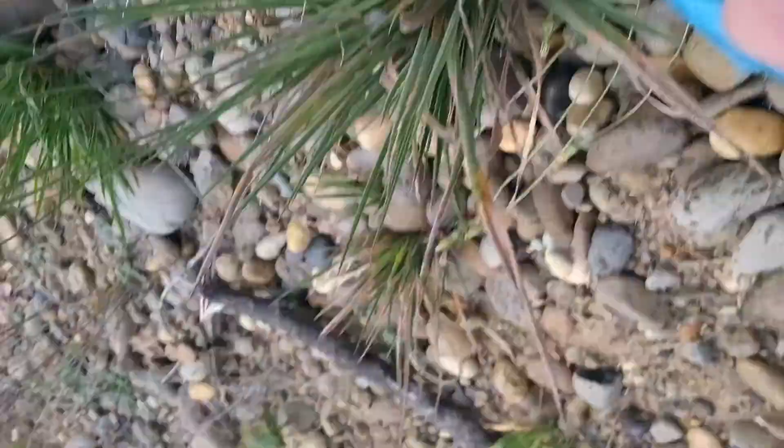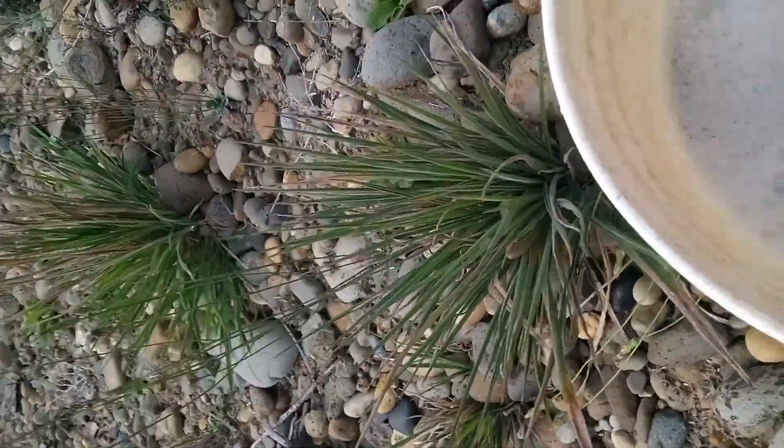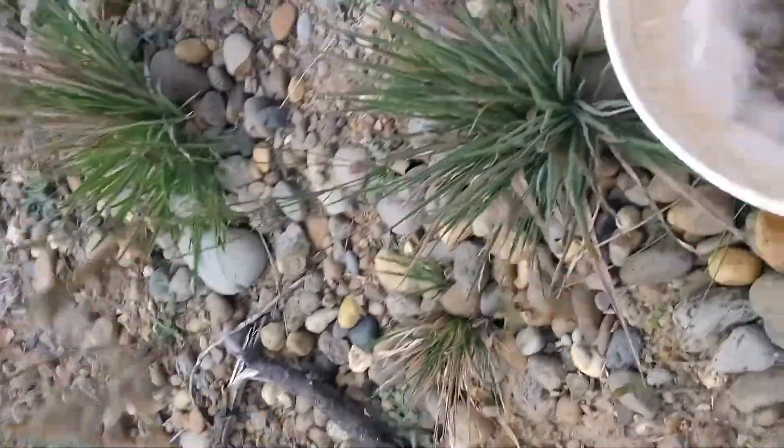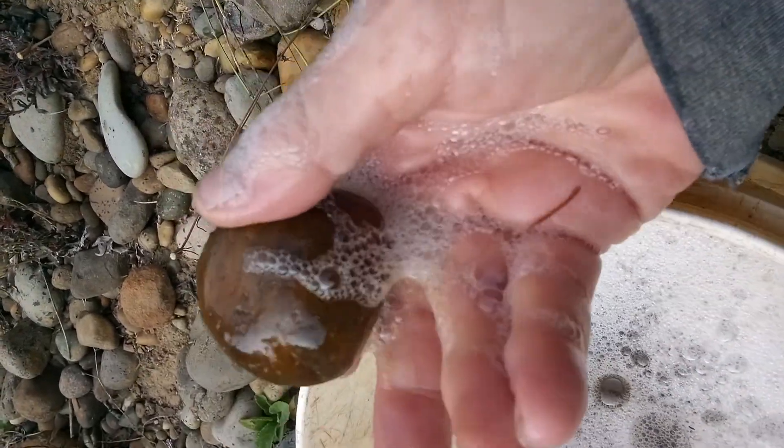It might be nothing. Yeah, it's nothing. But what we're doing is, I gotta get this bucket to where it won't fall. There was one under the bucket — holy cow, look at that. Very nice.